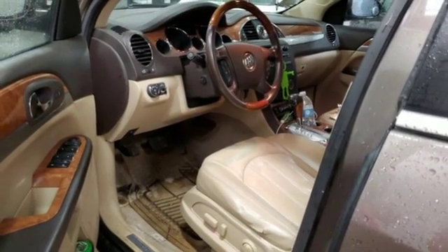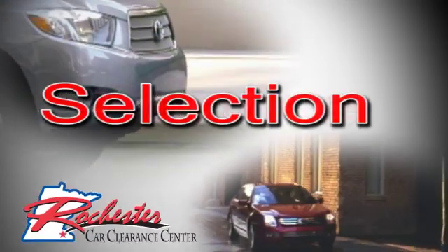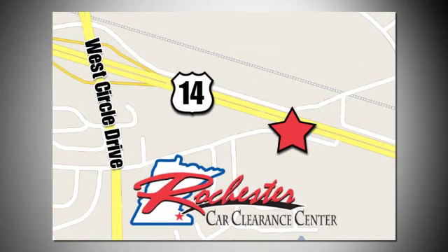Take it for a test drive today. At Rochester Car Clearance Center, you get our best price, bottom line. We are conveniently located on Highway 14 West, near West Circle Drive.